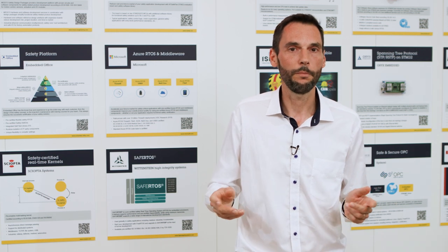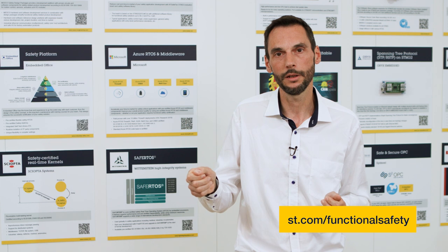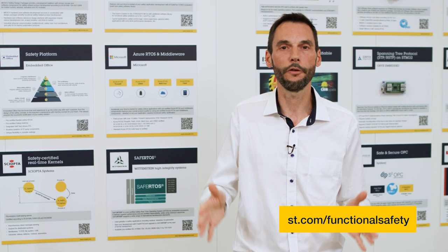For more information, please visit st.com/functional-safety to check the complete list of partners. And if you want to get access to this free-of-charge SIL functional safety package, please contact your ST representative to sign the specific NDA.